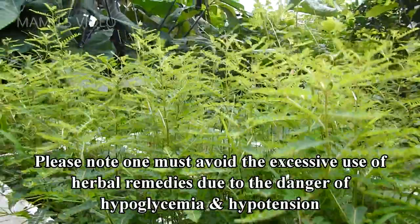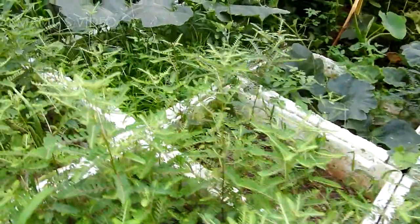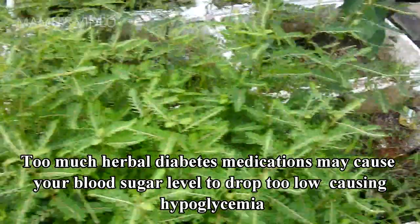Please note, one must avoid the excessive use of herbal remedies due to the danger of hyperglycemia and hypertension. Too much herbal diabetes medication may cause your blood sugar level to drop too low, causing hyperglycemia.